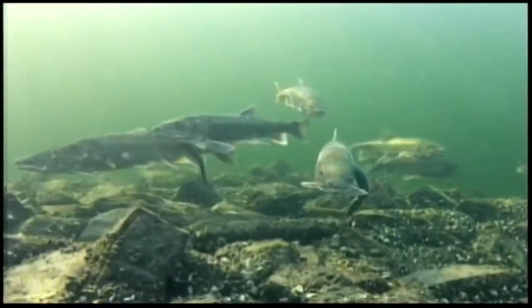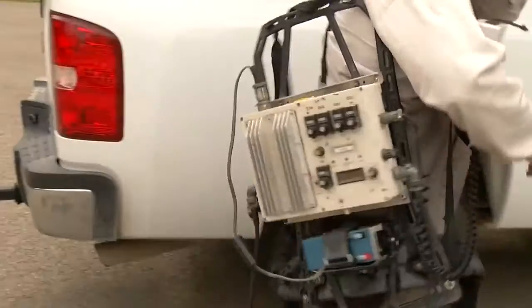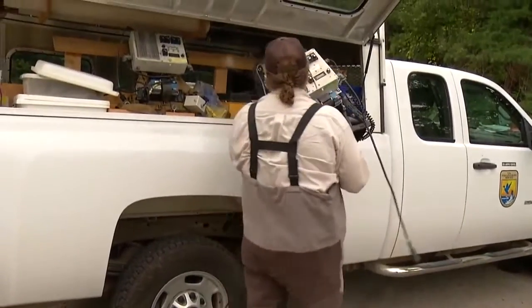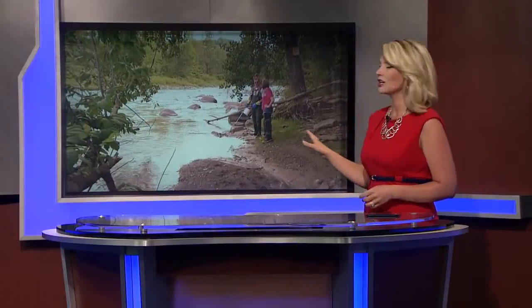Is there an invasive monster lurking in the waters of western New York? That's what workers from the U.S. Fish and Wildlife Service are trying to figure out. News 4's Katie Alexander tagged along this morning as they continued their sea lamprey survey, and she shows us why this work is so important.